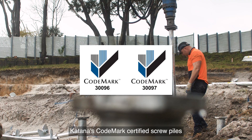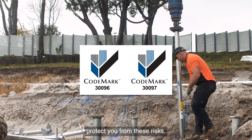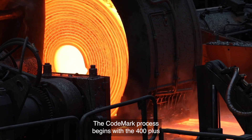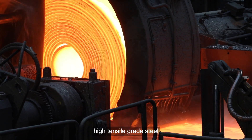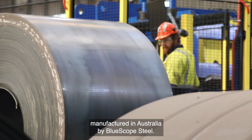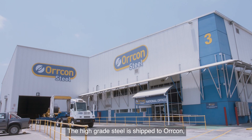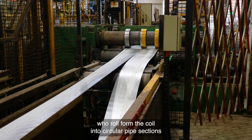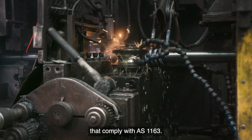Katana's code mark certified screw piles protect you from these risks. The code mark process begins with 400-plus high tensile grade steel manufactured in Australia by BlueScope Steel. The high grade steel is shipped to Orcon, who roll-form the coil into circular pipe sections that comply with AS 1163.